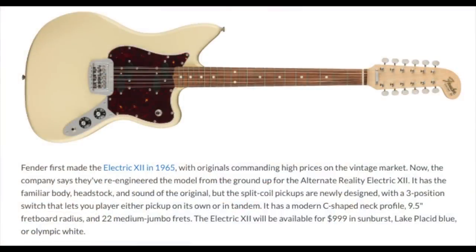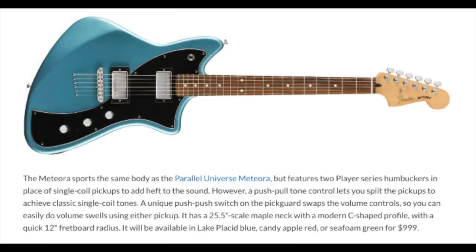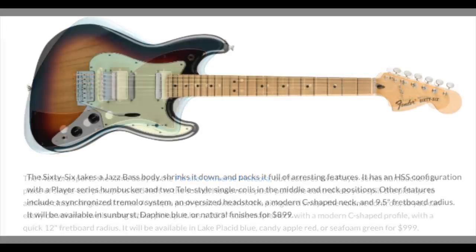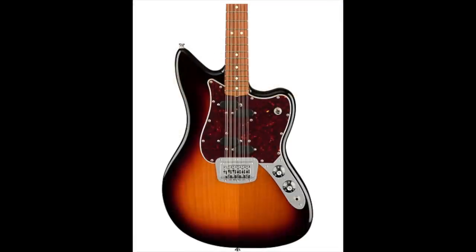The only question left: would you rock a Fender Alternate Reality guitar or not? Tell me which one is your favorite down in the comments below. Don't forget to like, comment, and subscribe — we'll see you tomorrow on the next episode.